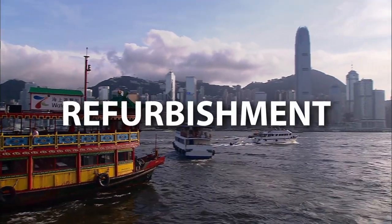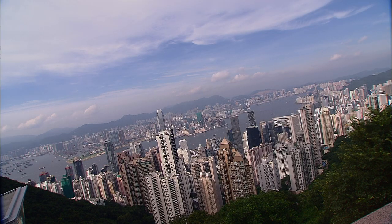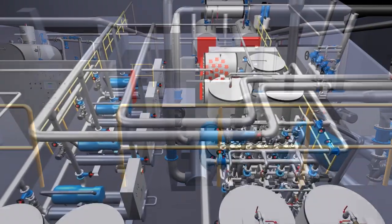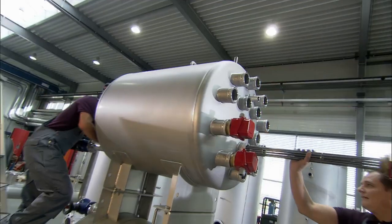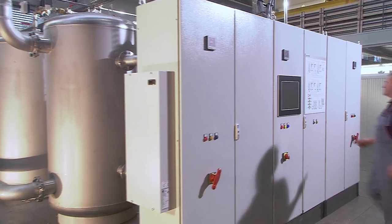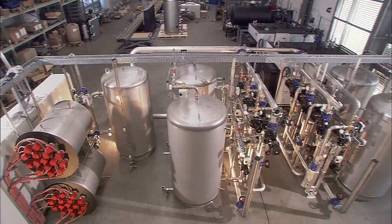In the Sheraton Hotel in Hong Kong, four Ecotherm high-performance water heaters provide hot water for 780 hotel rooms. Two Ecotherm electric steam boilers supply steam for the laundry and space heating. The replacement of the entire hot water and steam system was through a door of only 1.2m without interrupting the hotel operation. This is just one example of Ecotherm's customized solutions.